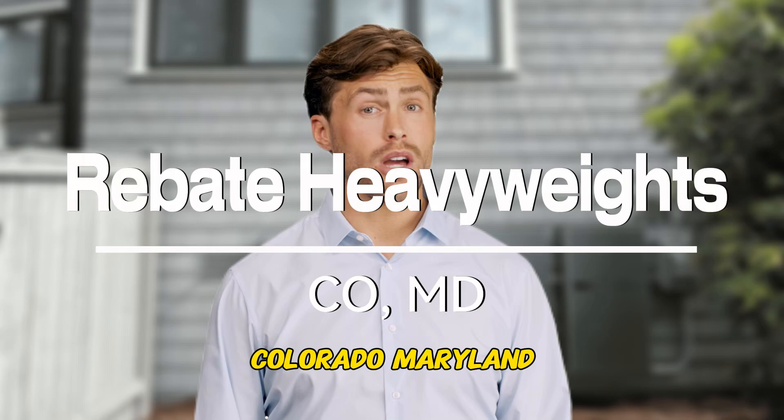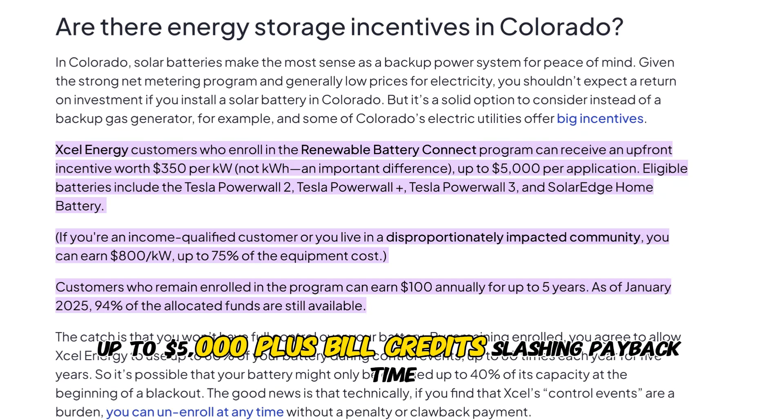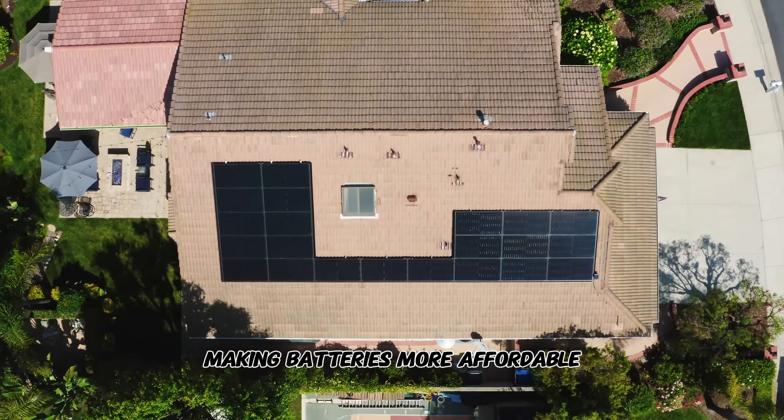Second, rebate heavyweights — Colorado and Maryland. Colorado's Xcel offers $350 per kilowatt up front, up to $5,000 plus bill credits, slashing payback time. Maryland's new RCS grants in 2025 replace old tax credits, making batteries more affordable.